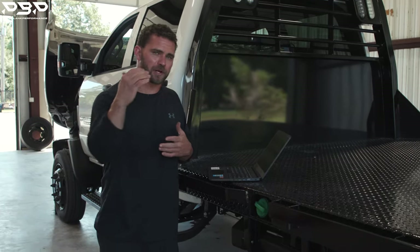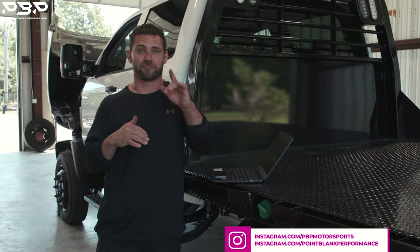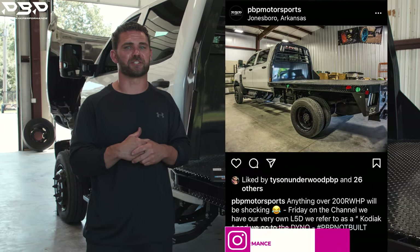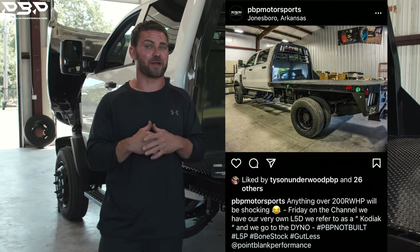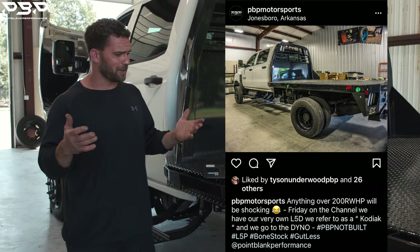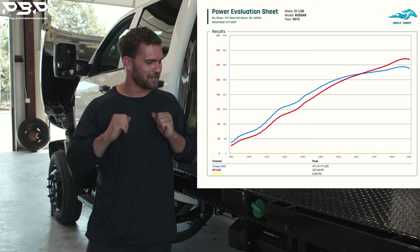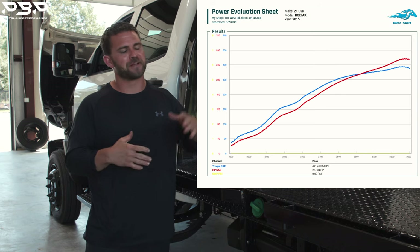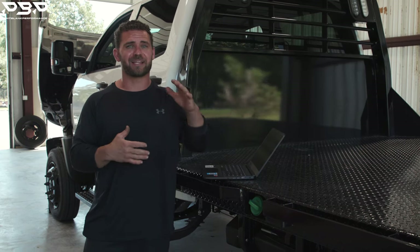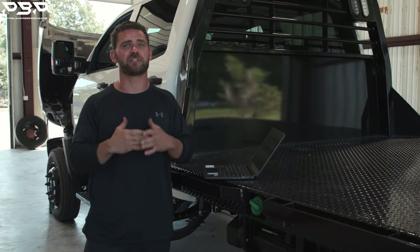We just finished the dyno run on the 2021 L5D Kodiak truck. Before we tell you the number, check out our post on Instagram — I said if it made anything over 200 rear wheel horsepower, I'd be highly surprised. This guy laid down 257 rear wheel horsepower and 471 foot-pounds of torque. The 2,500 trucks we usually show you lay down 400 rear wheel horsepower — this thing is de-rated 150 horse.